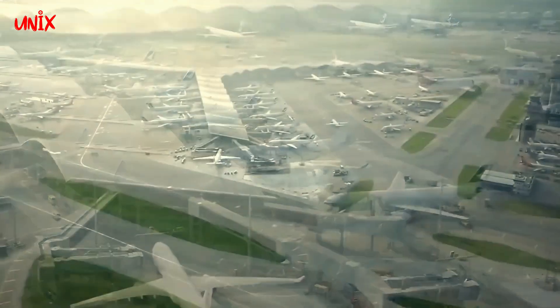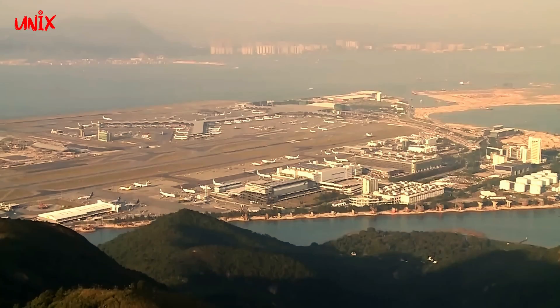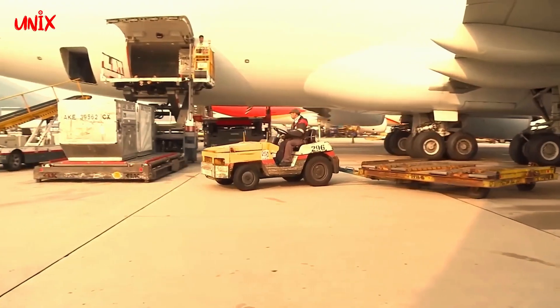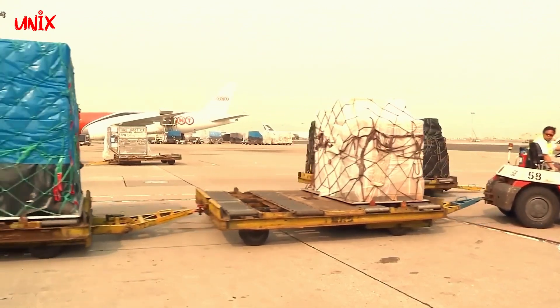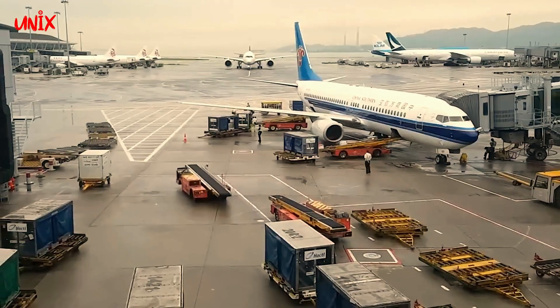Meskipun membangun bandara terapung terbesar di dunia ini menghadapi banyak tantangan, namun hasilnya sangat memuaskan. Hakaiya menjadi salah satu bandara paling modern dan canggih di dunia dengan teknologi yang sangat maju, seperti sistem pengolahan bagasi yang otomatis dan sistem navigasi canggih.